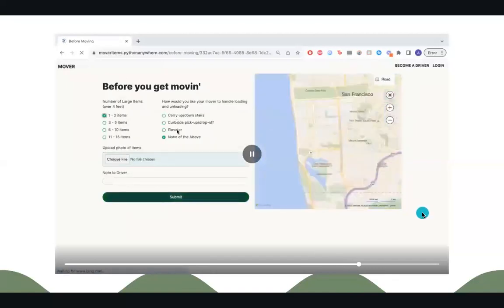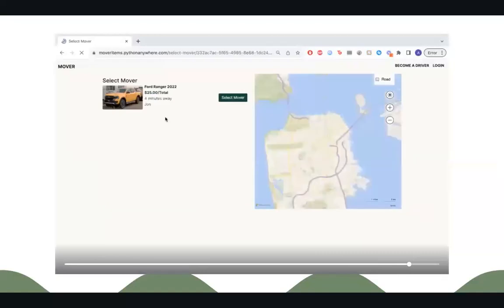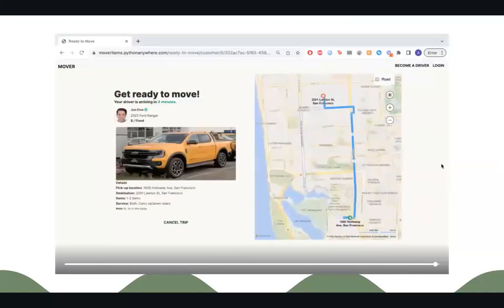The next page will ask you to list the number of items you are moving that are over four feet, and what kind of assistance you'd require and where — carrying up and down stairs, curbside, elevator, or none of the above. You will then be asked to upload a photo of your items and include a note to the driver, for example, 'Hi, I am in the lobby.' You will then select a mover and be ready to move.